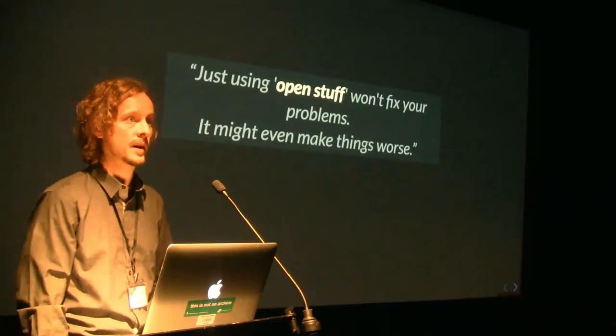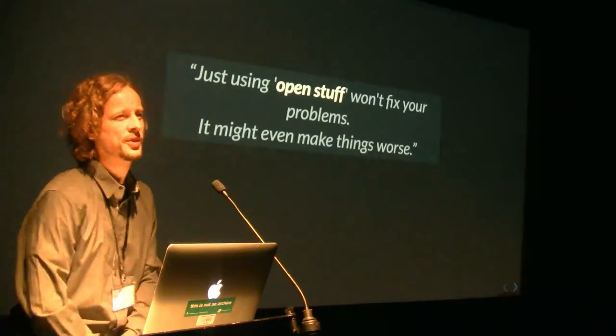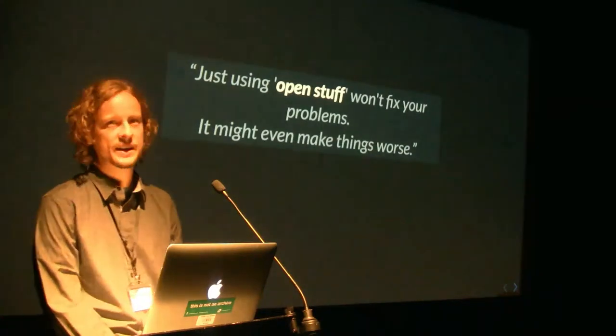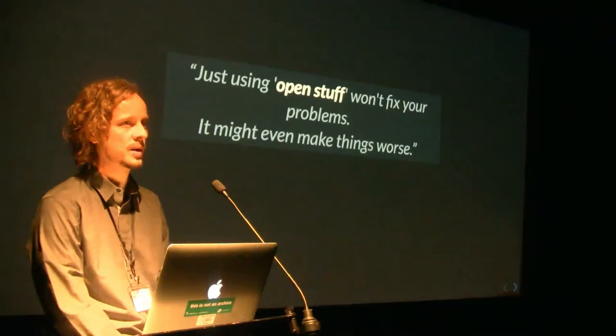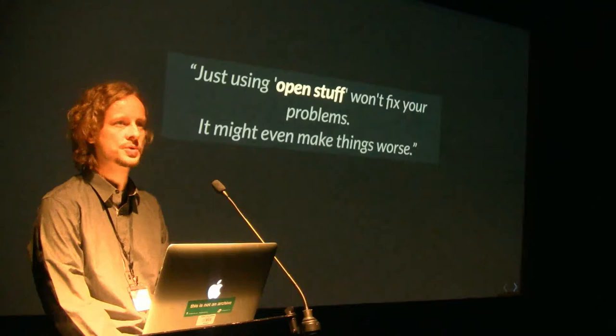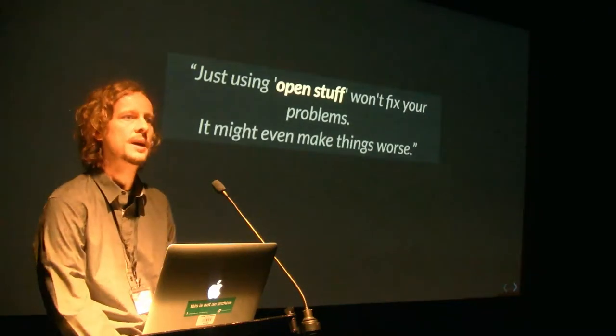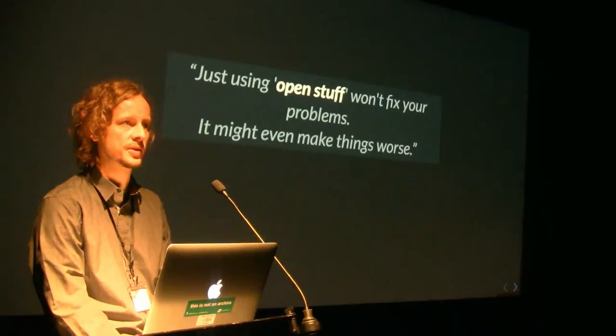And then in the audience, an archivist said: we used open source — you say it's awesome — but we tried it, and it didn't work as well, because it didn't have the features, it was too complicated, we would need hackers, we don't know stuff. So we went back to the proprietary version of the tool that we tried to save money with.